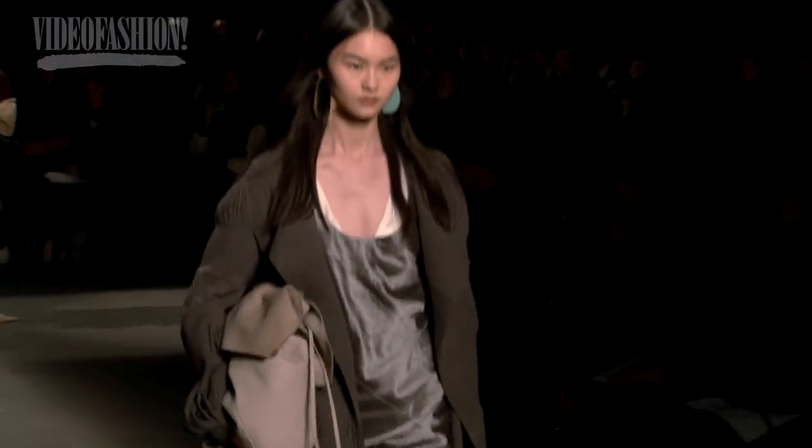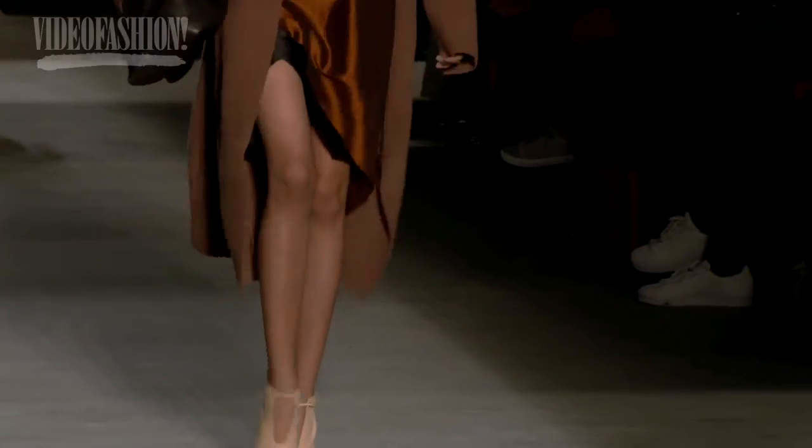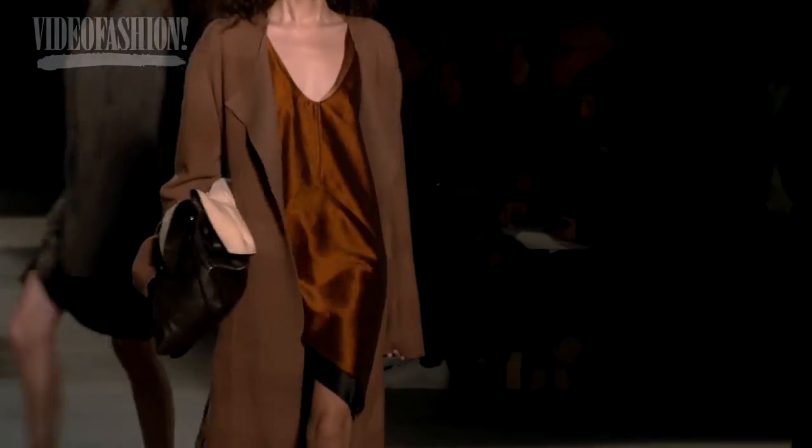I always loved Narciso Rodriguez and I really liked what he was doing this season — all the texture and the fluidity of the clothes, not too tight but really, really sexy and elegant. I really liked it.